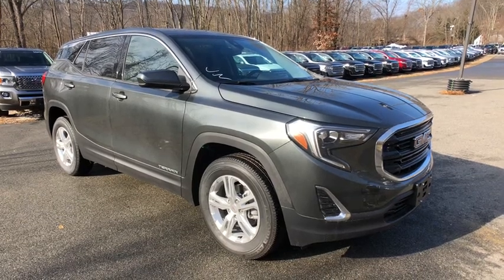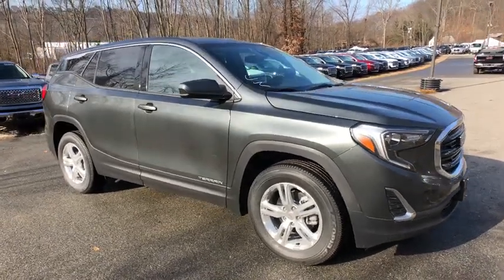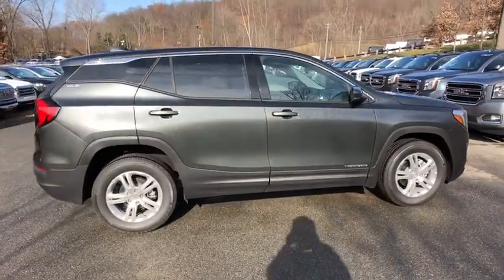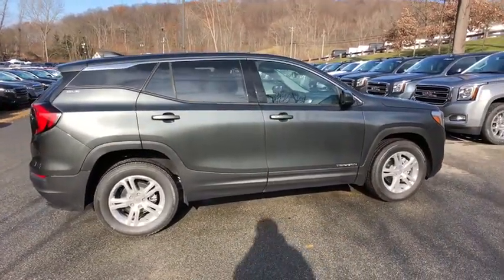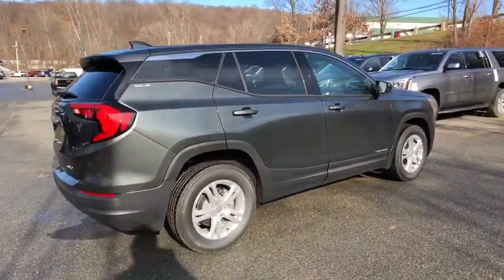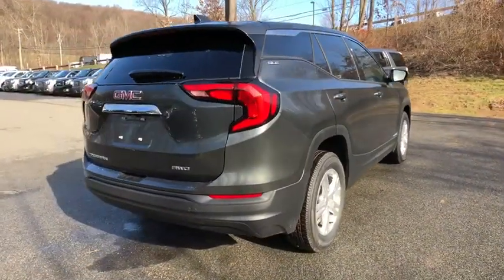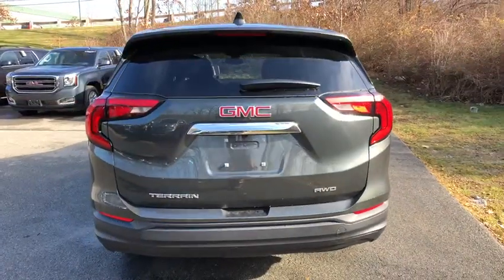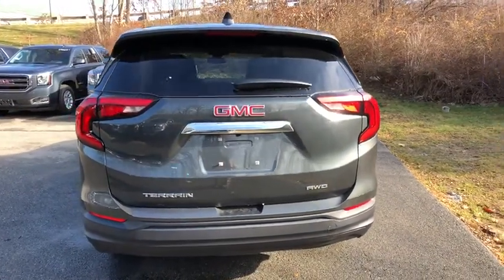Here is a wonderful 2020 GMC Terrain. This vehicle is an outstanding buy with fewer than 5,000 miles on the odometer. Prepare to take your driving pleasure to new heights and enjoy the best of modern efficiency and style. You'll love the advanced safety features, quiet cabin, and responsive handling this vehicle has to offer.